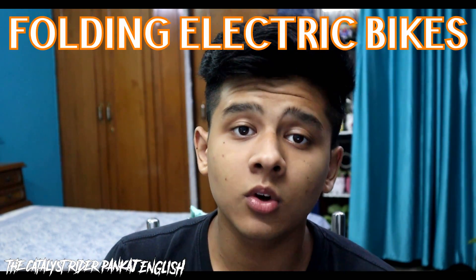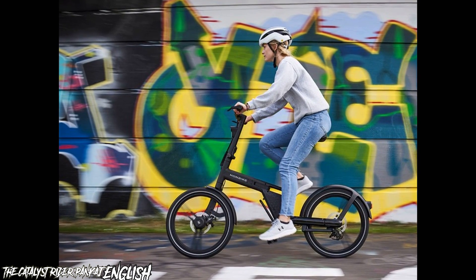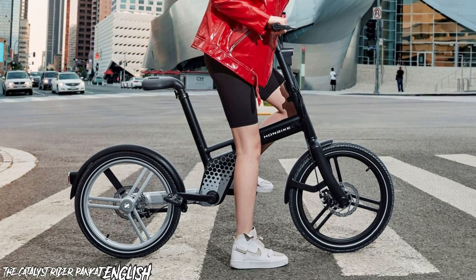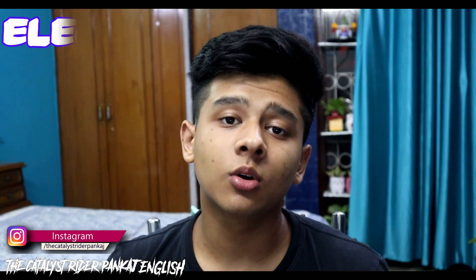Folding electric bikes are perfect for those who have limited storage space or who want a bike that's easy to transport. They have a compact design and can be easily folded to fit into the trunk of a car. These bikes are great for short commutes and leisure rides around the town.